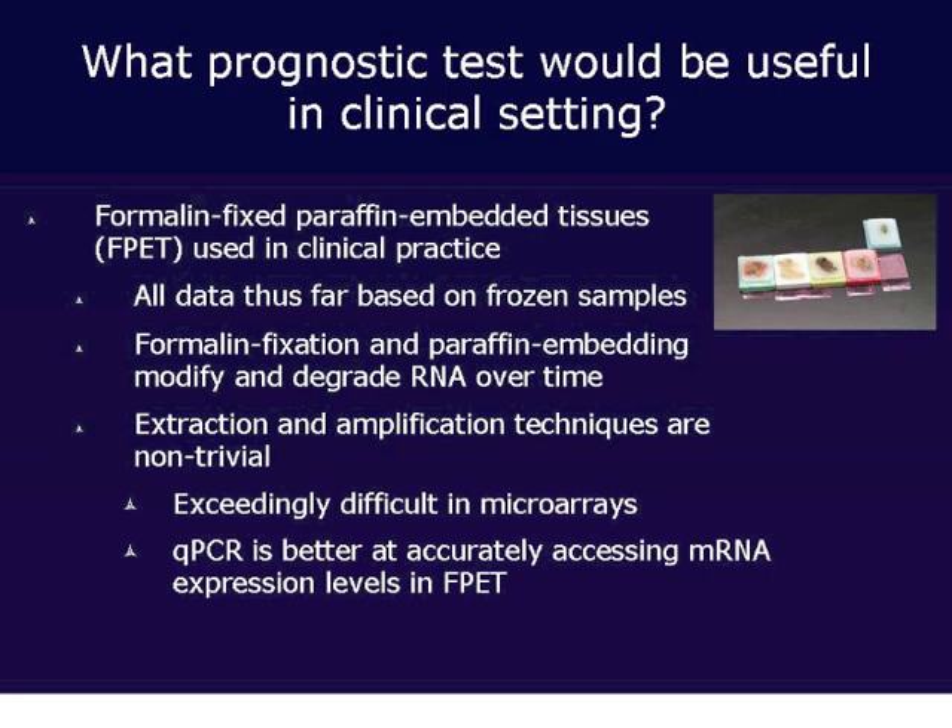The first challenge was to develop an assay that could be used in a practical fashion. We decided this had to be through the use of formalin-fixed paraffin-embedded tissues, or FFPE tissues, commonly used in clinical practice. Whenever a patient has a tumor specimen resected in surgery, it is sent to a pathology lab and stored in this medium. We knew all existing data was based on frozen samples, and this was going to be challenging because formalin fixation and paraffin embedding degrades RNA over time. We determined that quantitative PCR was better at accurately assessing mRNA expression levels in FFPE, so that's what we chose.